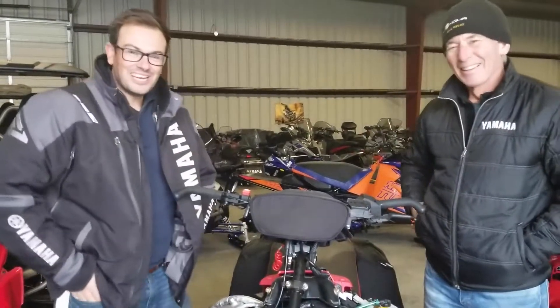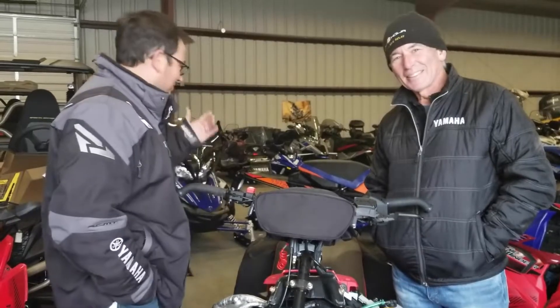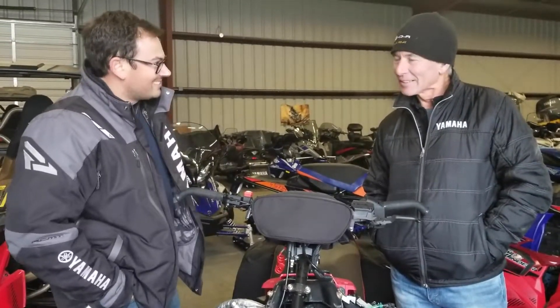Hey Jarrett. We're out here in the shed at Yamaha Motor Canada. Lots of cool sleds and stuff in the shed. And what brings you down today, Chris?